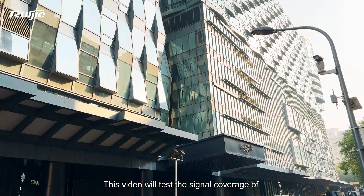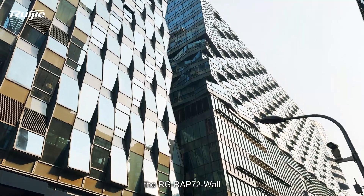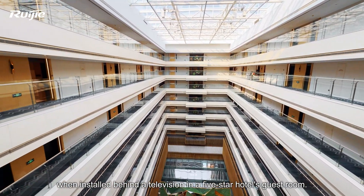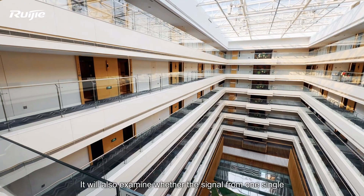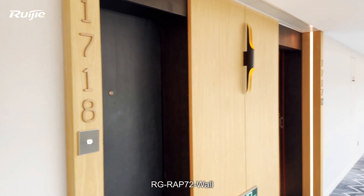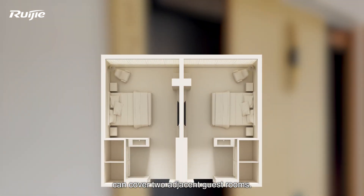This video will test the signal coverage of the RGRAP-72 wall when installed behind a television in a five-star hotel's guest room. It will also examine whether the signal from one single RGRAP-72 wall can cover two adjacent guest rooms.